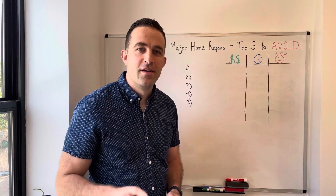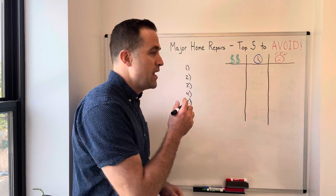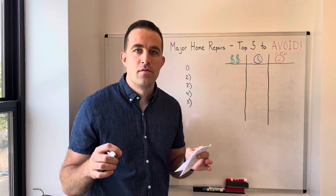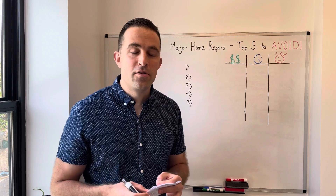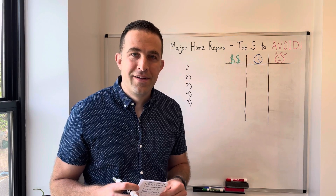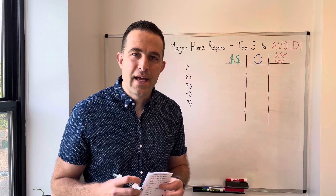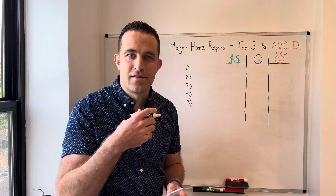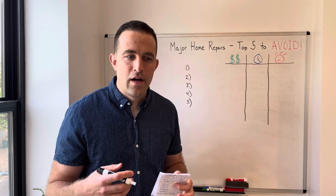Major home repairs — the top five you should try to avoid. Today we're going to talk about the top five repair problems with your home, things you need to pay to get fixed, how you should avoid them, why they are the most difficult to fix, the most expensive, the most time-consuming, and the biggest headaches when you own a home. Some of this I'm going to speak through the context of old row homes in Philadelphia.